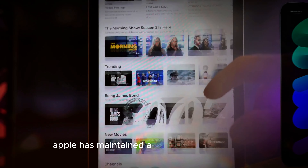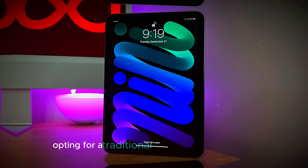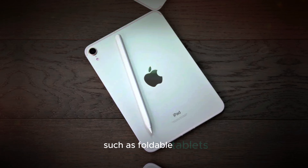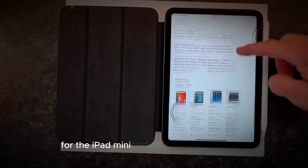Apple has maintained a sense of familiarity with the design of the iPad Mini 7, opting for a traditional, non-foldable form factor. While some tech enthusiasts might have expected a bold departure toward more experimental designs, such as foldable tablets, Apple has chosen to stick with what has worked well for the iPad Mini series.